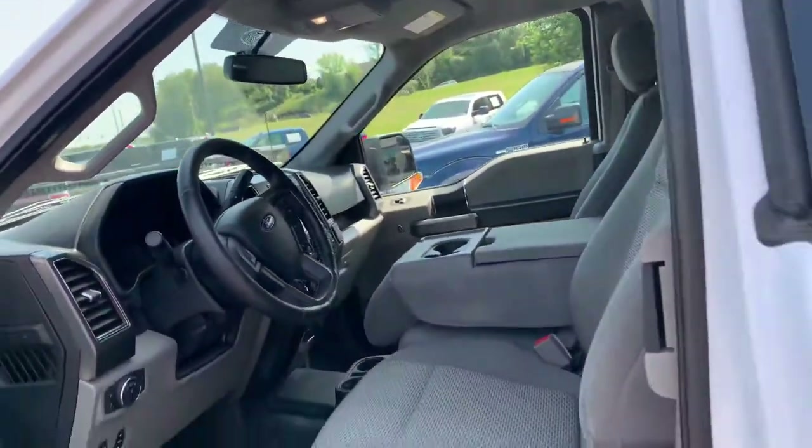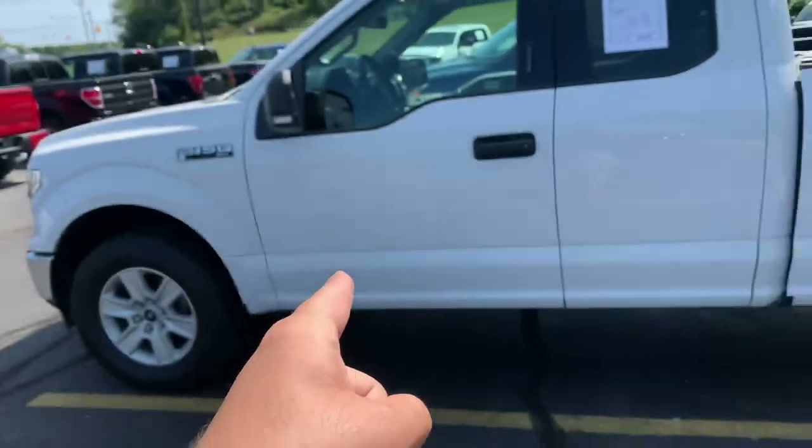It's got rubber floors, power seat, electric parking brake, manual pedals, automatic headlamps, Bluetooth. Look at that pro trailer backup, trailer brake, and locking diff with a backup camera. New wiper blades, new brakes all the way around — front and rear.